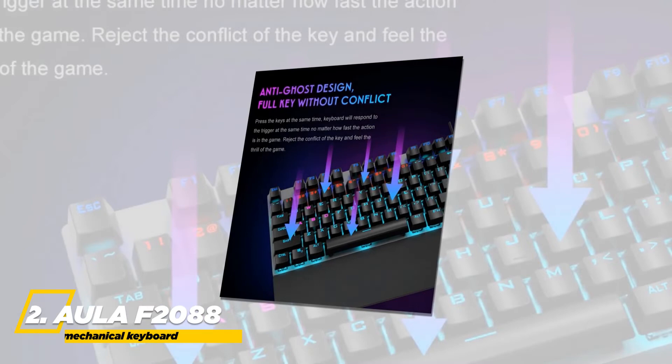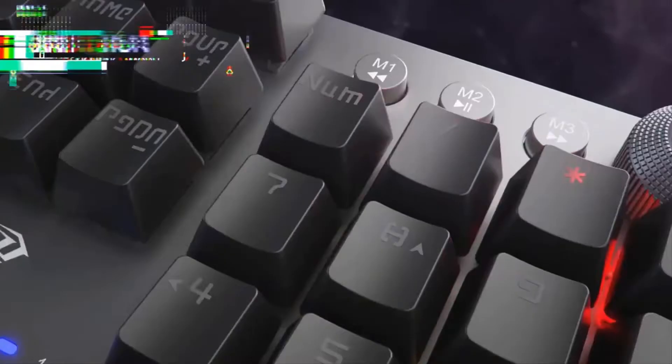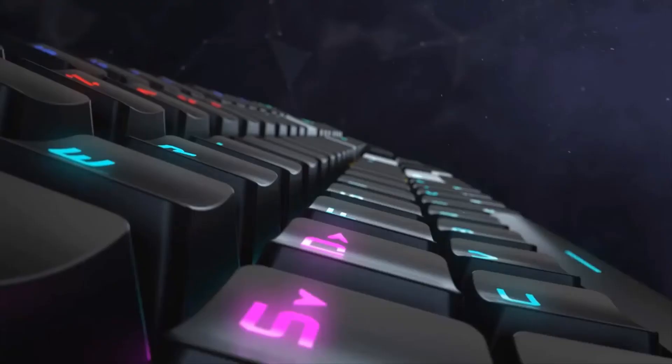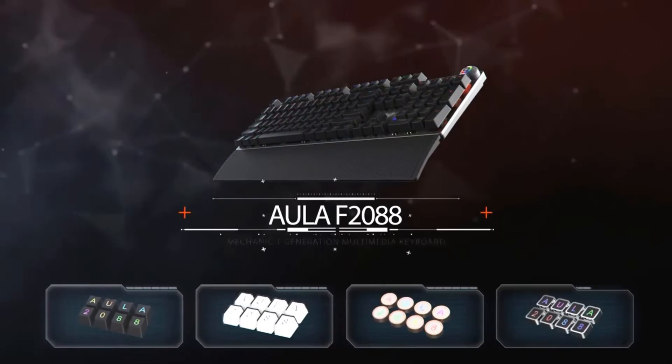Next, we have the ALLA F2088 Mechanical Gaming Keyboard. Press multiple keys at the same time and the keyboard will only respond to the triggered keys, no matter how fast the action is in the game. You can press a specific button to switch between 19 kinds of preloaded colorful illumination effects. You can adjust the brightness of the backlight or turn the lights off by rotating the knob. Press and hold M1, M2, or M3 until the knob indicator flashes to turn off key lights.